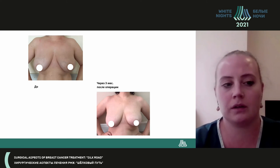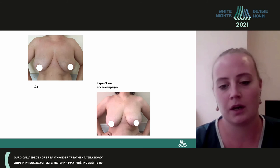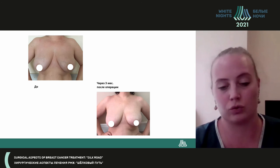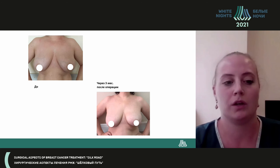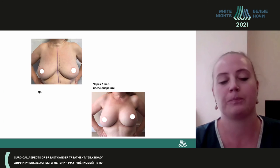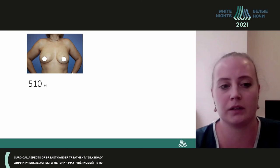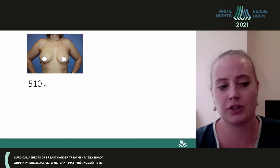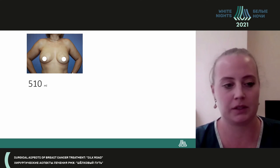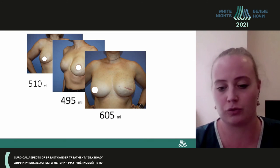We have several patients with subglandular installation of both polyurethane and textured endoprostheses. Not every surgeon would dare install a textured endoprosthesis directly under the skin due to risks of extrusion. We present patients at three months and two months post-surgery with good fat tissue volume. We are not afraid of large endoprosthesis volumes when subcutaneous fat is adequate — examples include 510, 495, 605, and even 650 milliliters.